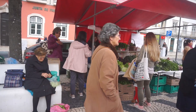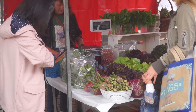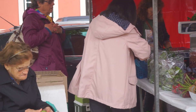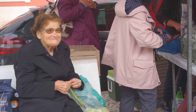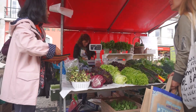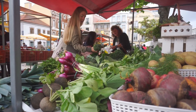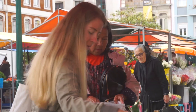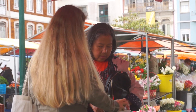Papa's getting some beetroot. Sesh is making pea and broccoli soup tonight, so we might as well get our broccoli and veg from here today. Looks like they've got everything we need.